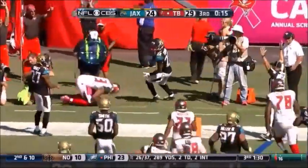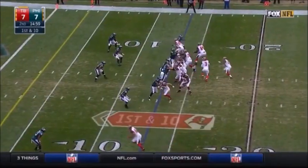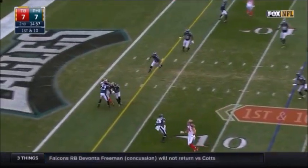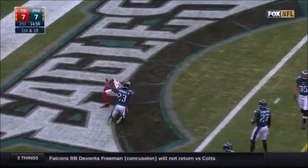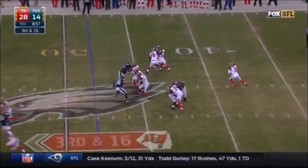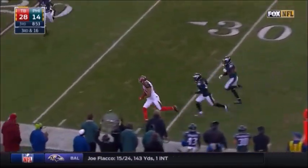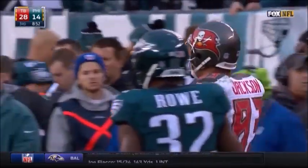Winston throwing to the end zone and they convert — Vincent Jackson. Here's the slam pass into the end zone and it's a touchdown to Vincent Jackson. Good protection for Winston and the pass is caught for the first down by Vincent Jackson and out of bounds.